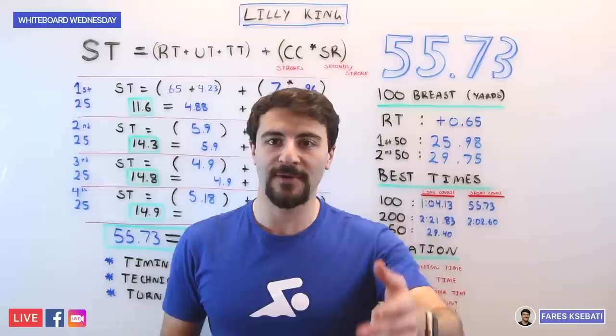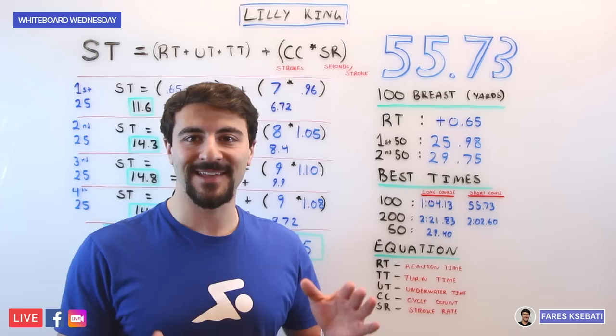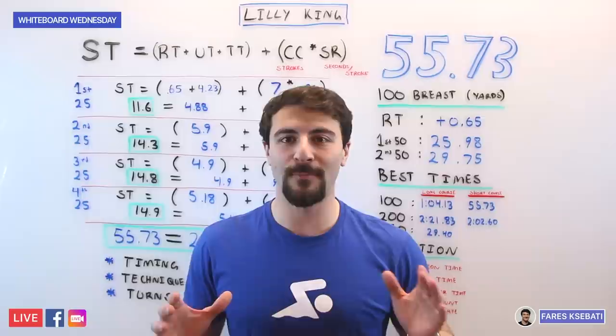That was Whiteboard Wednesday, taking a look at Lilly King's incredible 55.73. She is the world record holder. If you like more videos like this, drop your comments in the section below. We look forward to watching you improve your breaststroke. Happy Whiteboard Wednesday — see you guys later!